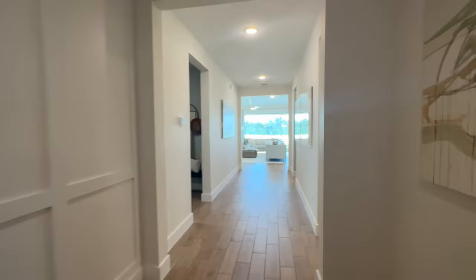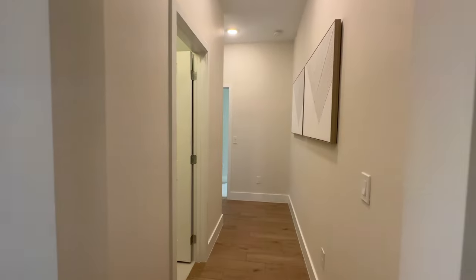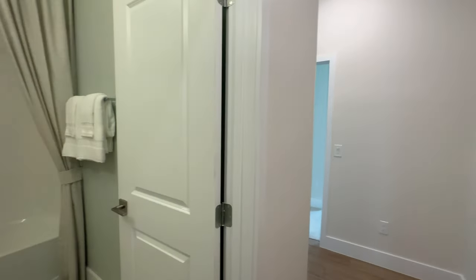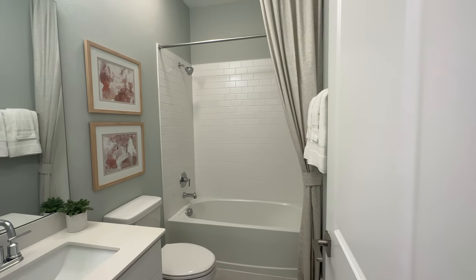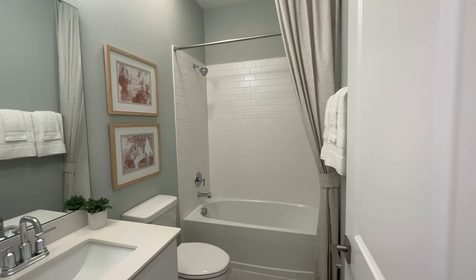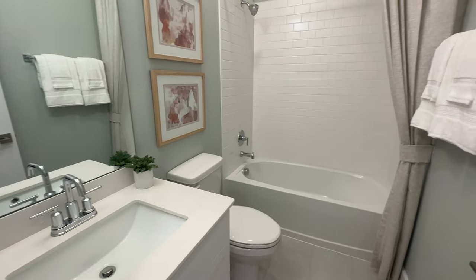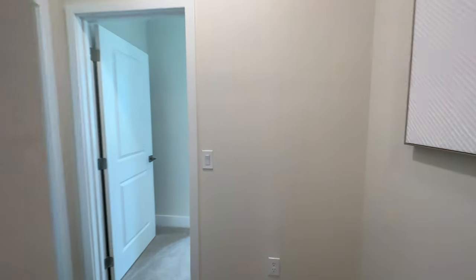As we go through the foyer area and the hallway, we come over here and we have two bedrooms and the hall bathroom. It's got its own tub and shower here. You have your single sink.